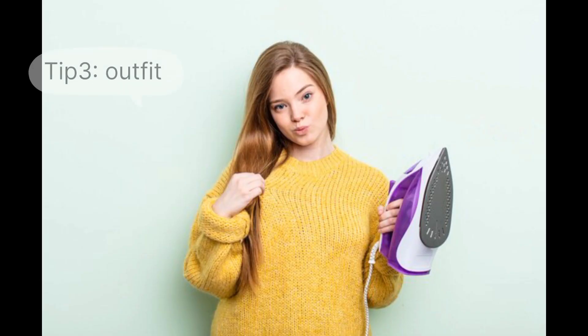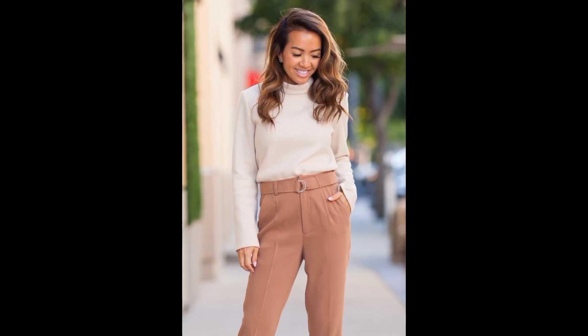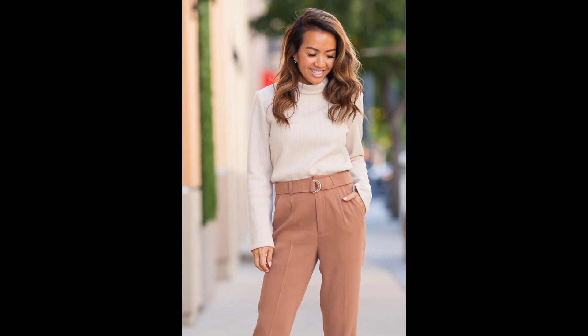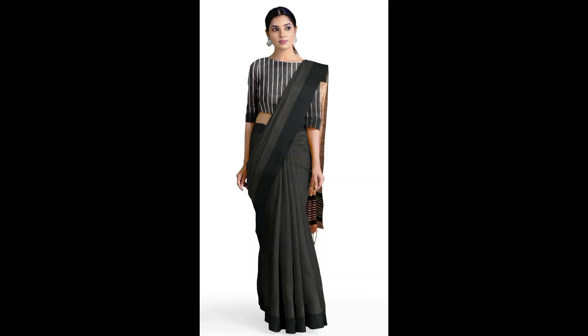Tip number 3 is outfit. If you wear a nude dress or a new dress, you look very attractive, decent, and confident — giving a classic look overall.